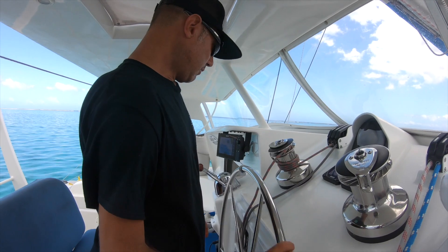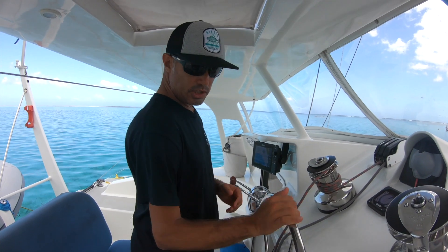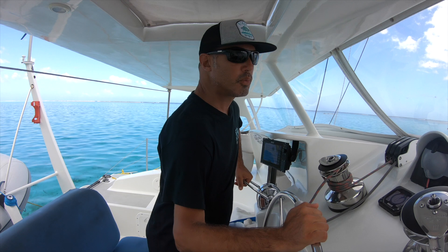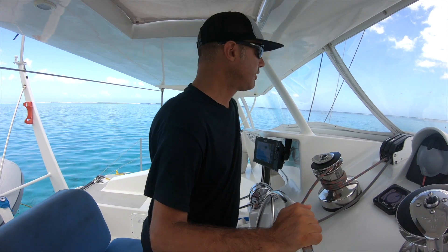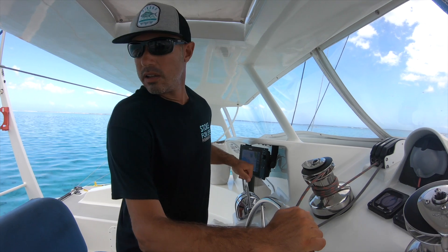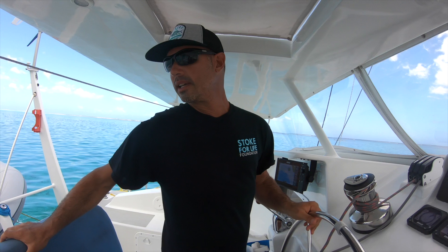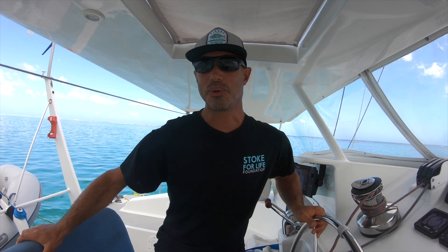Anchor's up. Whenever you're starting up and getting ready to get underway, it's a good idea to check to make sure that your steering system works and that your propulsion system works before you untie from the dock or weigh anchor, because that's the wrong time to find out you can't control your boat.